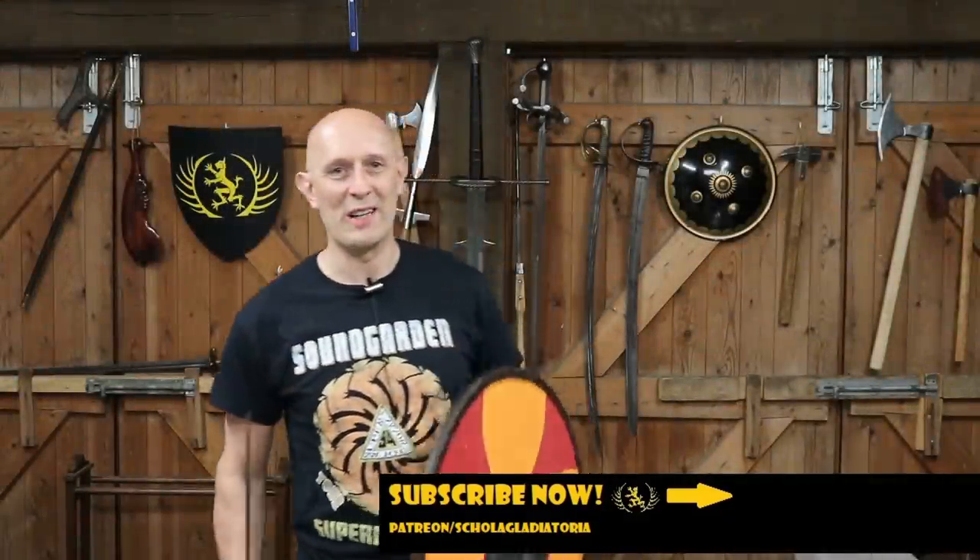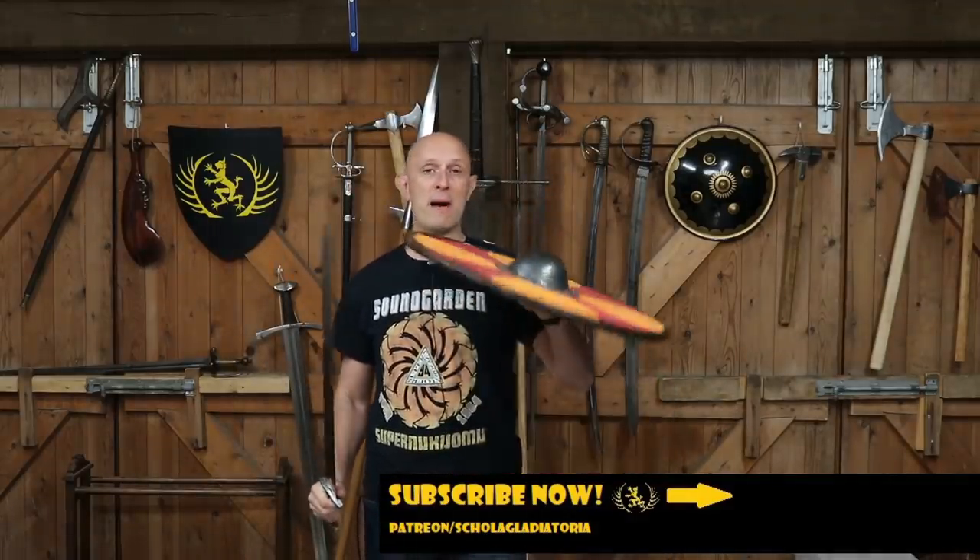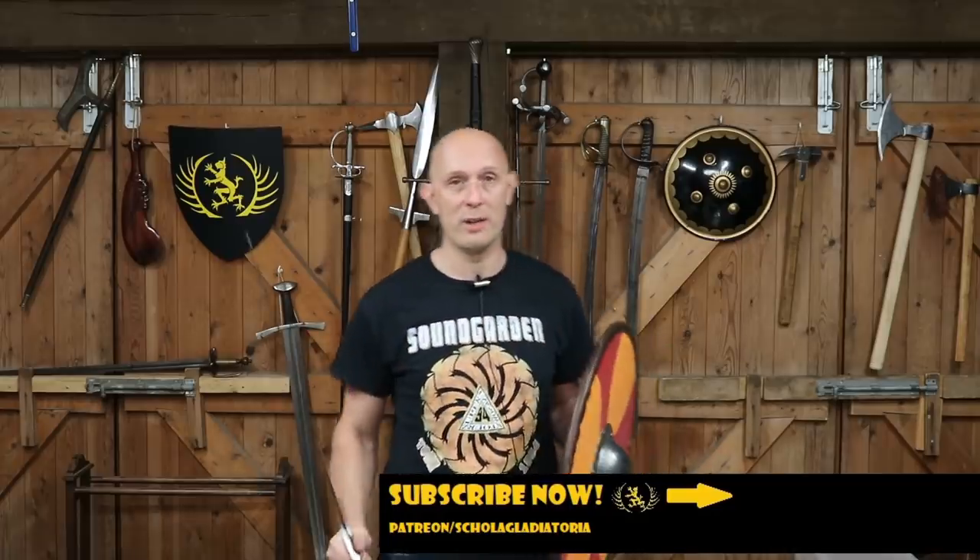Hey folks, Matt Easton here, Schola Gladiatoria. I want to say something fairly short and concise about the Viking sword and shield.